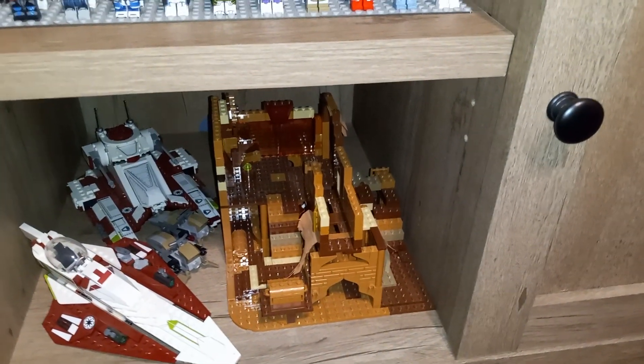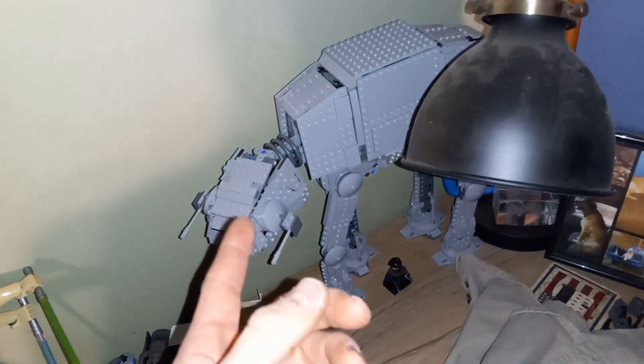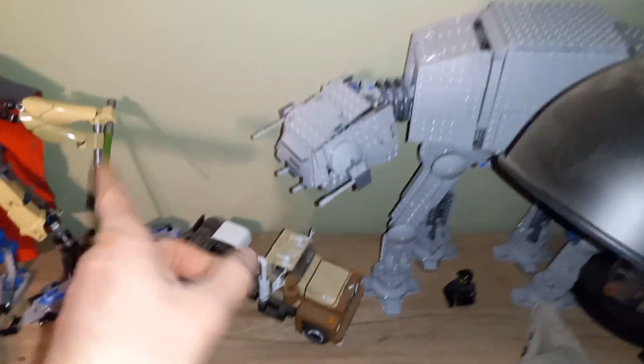I also have the Dagobah diorama set, the Republic Attack Tank, Obi-Wan's Starfighter, and the Dathomir set. Over here is my new desk — again from Walmart, same line as the entertainment center. It's got two drawers, one on either side, and it fits into my little nook area very well.